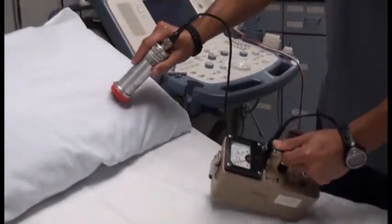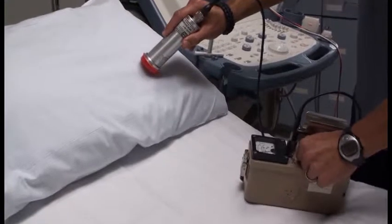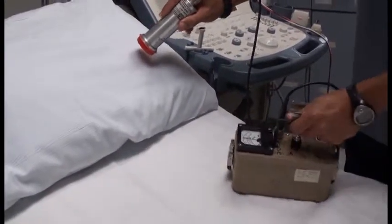Here's an example of the 14C with a 44-7 in audio mode.